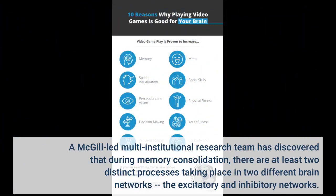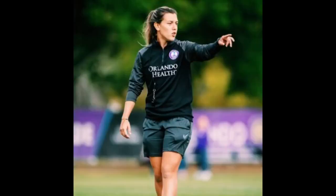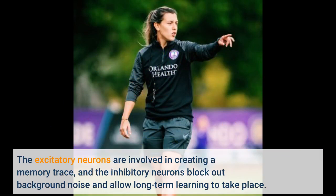A McGill-led multi-institutional research team has discovered that during memory consolidation, there are at least two distinct processes taking place in two different brain networks: the excitatory and inhibitory networks. The excitatory neurons are involved in creating a memory trace, and the inhibitory neurons block out background noise and allow long-term learning to take place.